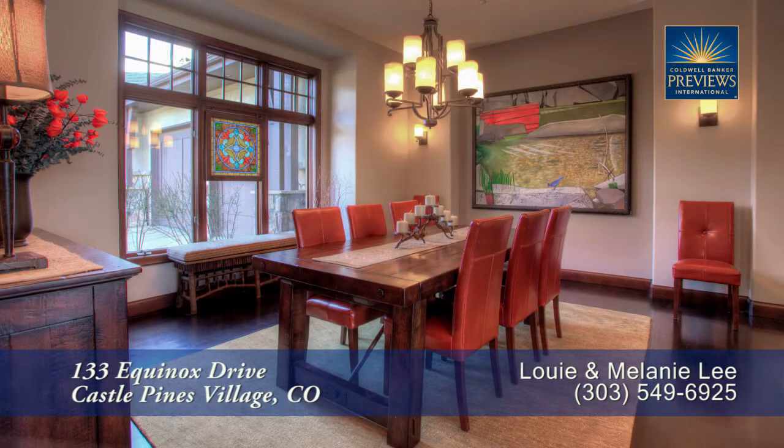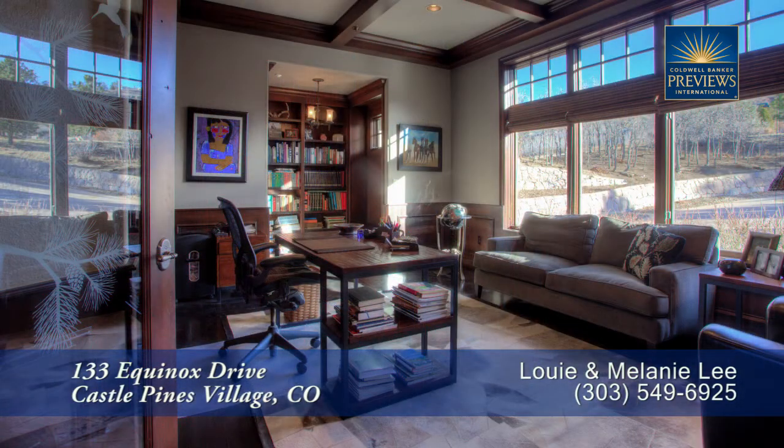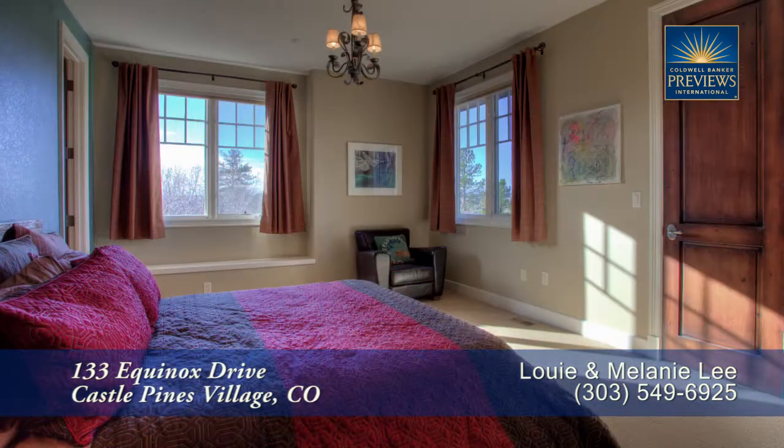There's so much more to see in this home, you'll want to come visit it in person. Please call for a private showing.